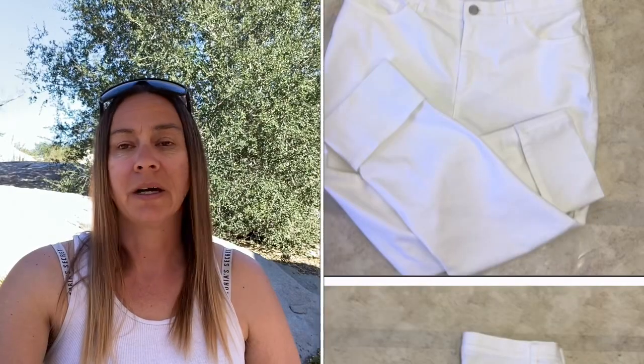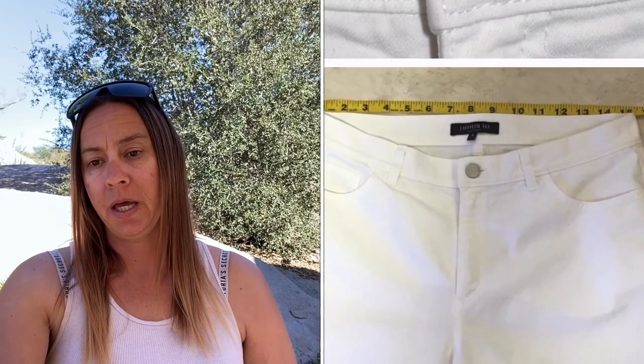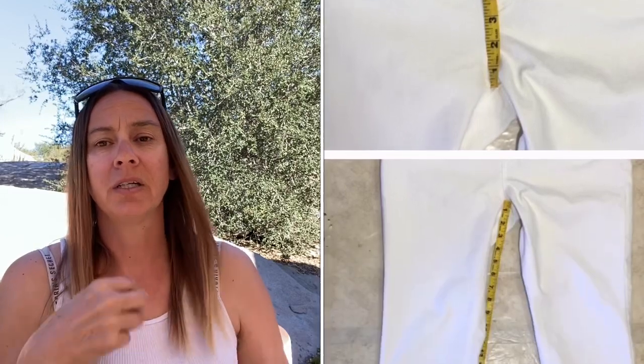Next is this pair of Lafayette 148 New York white cuffed jeans, size 8. I paid $1, had them in my closet for a good amount of time, accepted an offer of $20, Poshmark took $4, and I made $15. Next is this Sims snow ski jacket — the zipper pull was broken and had a paper clip in there, which I disclosed.